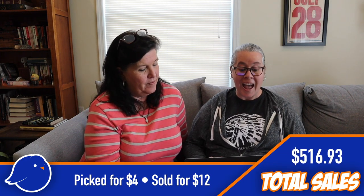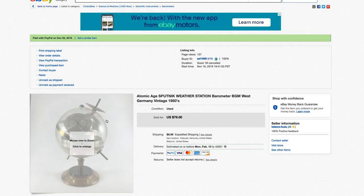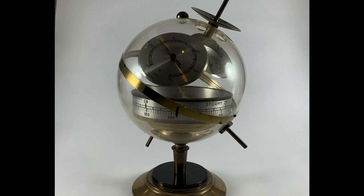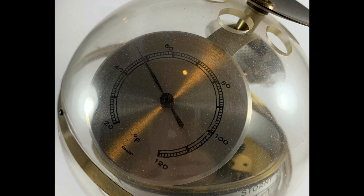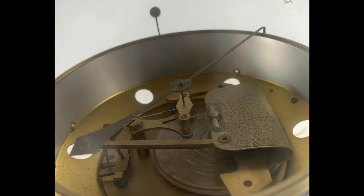My mom picked this one up for us — a Sputnik weather station. It was so cool: gauges inside like a barometer and a thermometer, it spun around, and it was made in Germany. The place it came from was completely untouched from the 60s — even had a vintage atomic-style tag on the bottom. We were zero dollars into it since my mom gave it to us, and we sold it for $79.